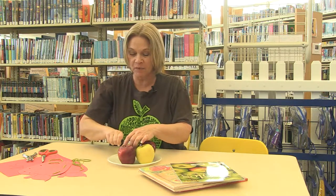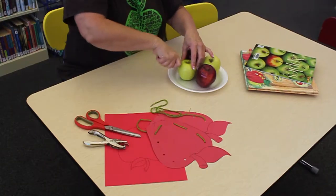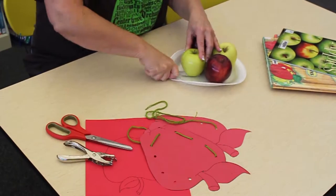I bet you've all had apples for a snack. If we look inside, we find all the parts. There's that hard core in the center with the seeds. And of course, the seeds are what started the first apple trees to begin with. You've got to have the seed in the ground for anything to grow.